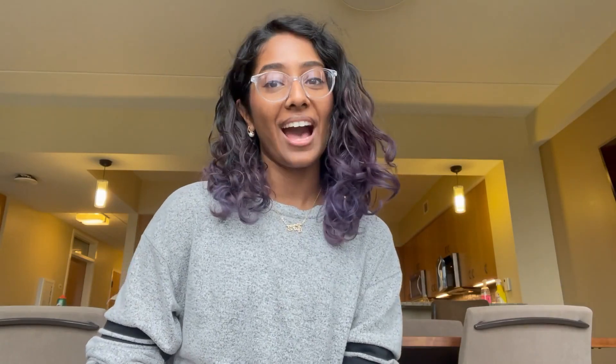Hi everyone, my name is Kavya and I'm an M3 at the University of Michigan Medical School and I'll be chatting to you a little bit about our curriculum here.